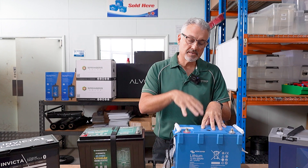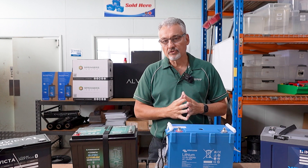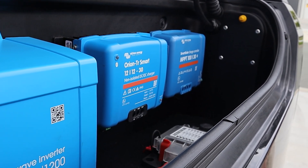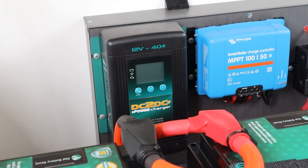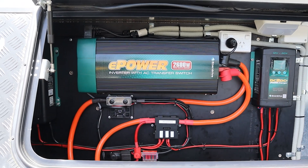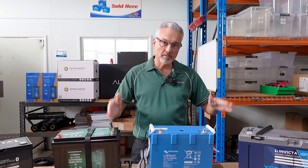Victron is a little different because of its external BMS — everything wires together, so you'd need Victron chargers and a full Victron system where everything communicates. The BMS controls all chargers and stops overcharging, or disconnects loads if the battery gets too flat. For the other batteries, simply put, your chargers just need to be lithium compatible.